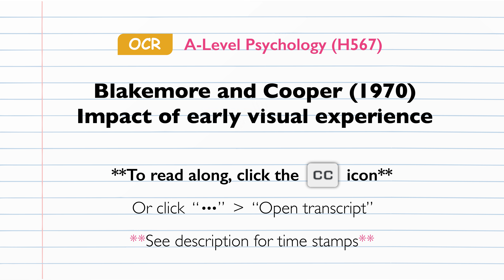AIM. The researchers aimed to investigate the effects of limited early visual experience on the development of the primary visual cortex in cats, and whether brain plasticity occurs innately or is learned.